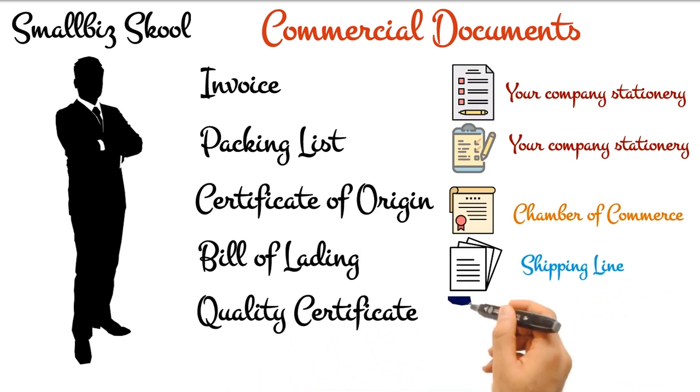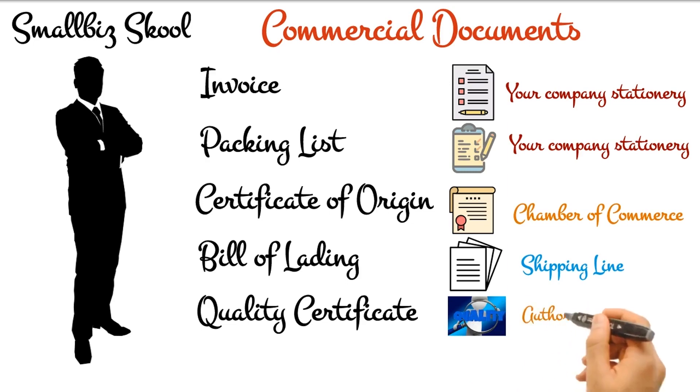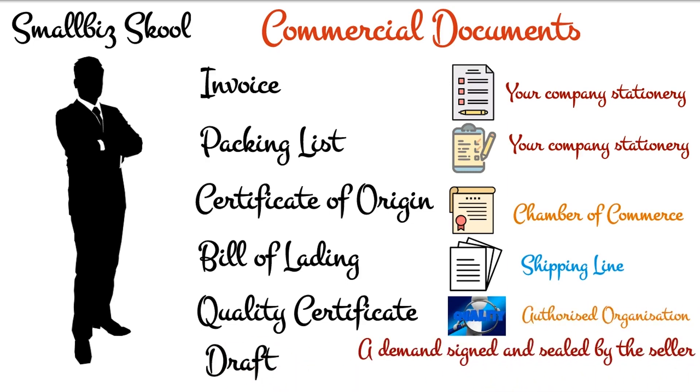The main commercial documents are invoice, packing list, certificate of origin, bill of lading, quality certificate, and a draft.